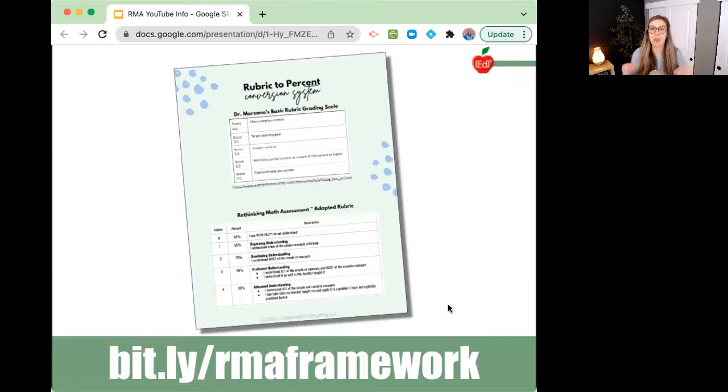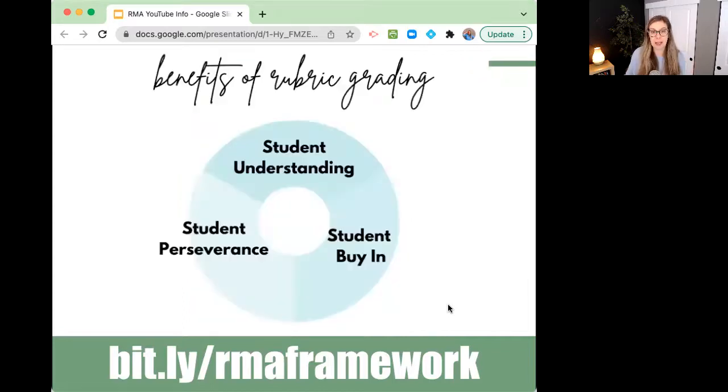Before we get too deep into rubric grading, I want to explain some of the benefits, because there are so many. Student understanding increases with rubric grading — students understand exactly which questions they need to get correct on their quizzes in order to pass the assessment. This is extremely empowering and motivational. You might have kids that never put in effort on their exams, and then all of a sudden they're putting in effort because they understand what they need to do to get an A, a B, a C.